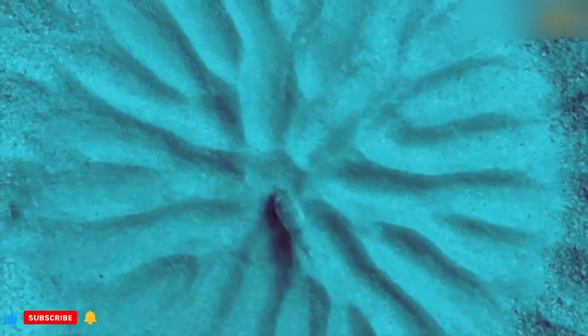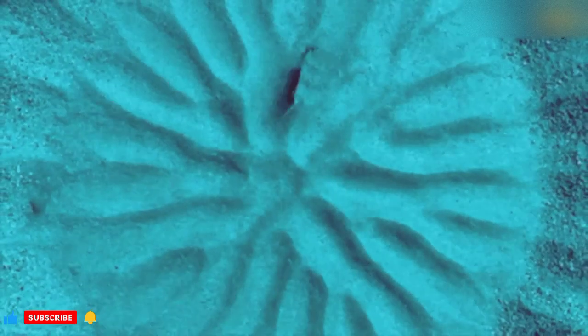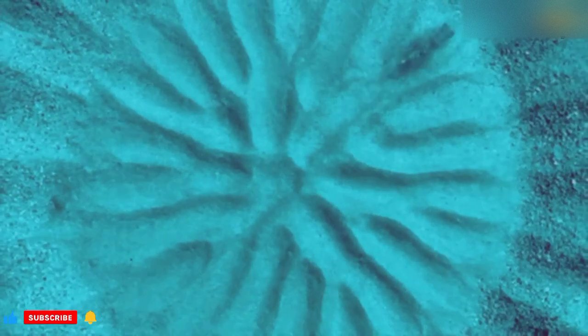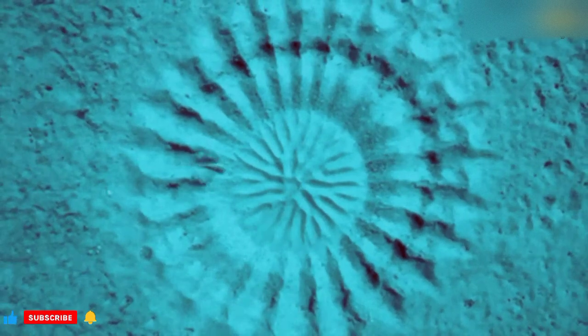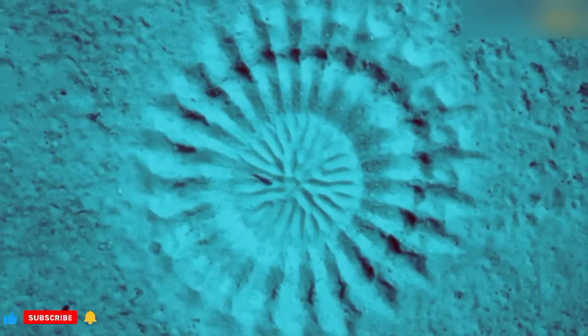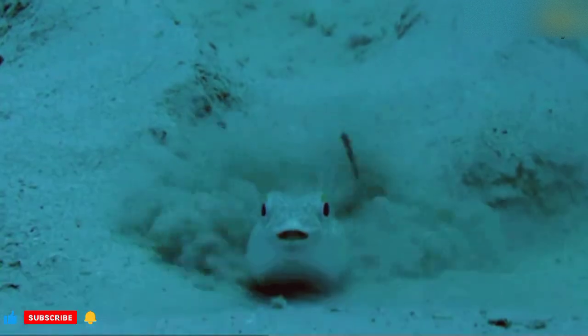In 2013, scientists finally found the creature responsible for the creation of this incredible underwater pattern: a newly found species of puffer fish. They also discovered that these ornate circles are made to attract mates. To create the patterns, the males swim along the seafloor and flap their fins, which results in the creation of these lovely round patterns.